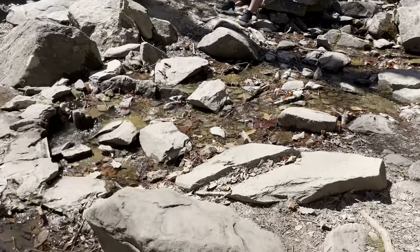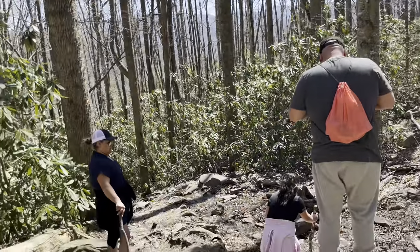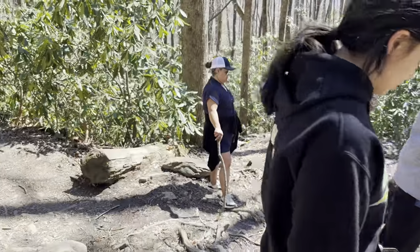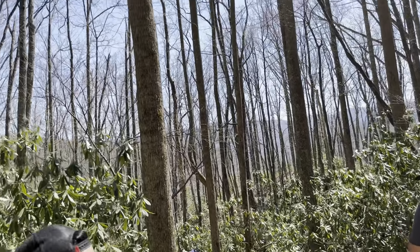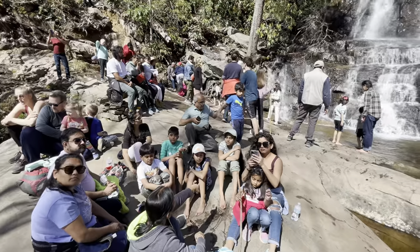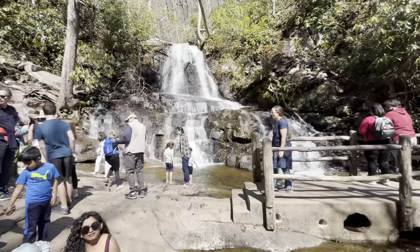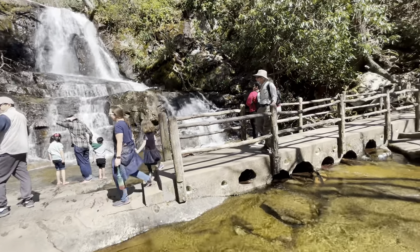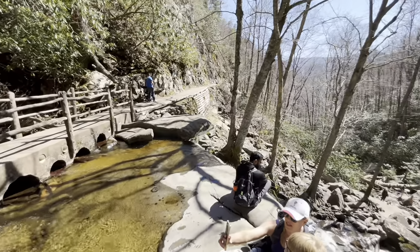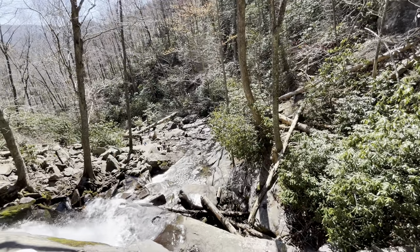And with each step, you'll rediscover the beauty and serenity that make this trail a must-visit destination. Another interesting fact about the Roaring Fork Motor Nature Trail is that it is named after Roaring Fork Creek, a picturesque mountain stream that flows along much of the trail's route. The name Roaring Fork comes from the thunderous sound created by the rushing waters of the creek as it cascades over rocks and boulders, adding to the trail's scenic allure. This natural feature not only provides a soothing soundtrack for visitors, but also contributes to the unique ambience of the surrounding forest landscape.